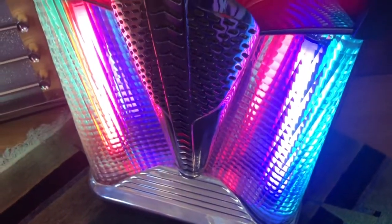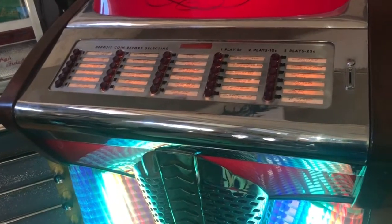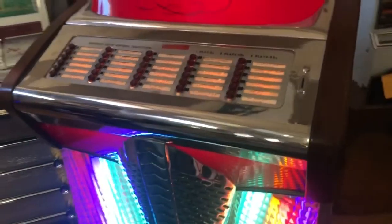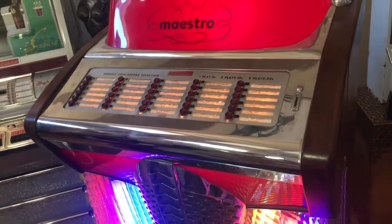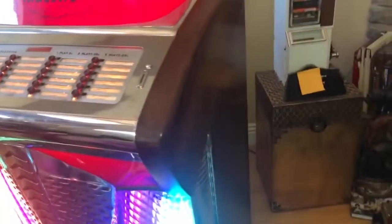This is going to be sold. It needs service — it just keeps selecting the same record over and over. It does credit up if you trip the credit with your finger, but the coin won't make it through the coin mech. The tone arm needs to be adjusted; it's not lined up properly. But man, it sounds really, really good. It's a great looking jukebox.